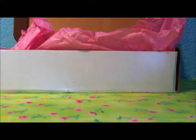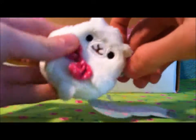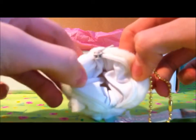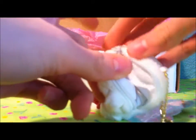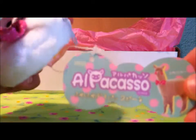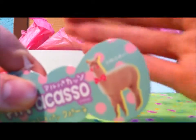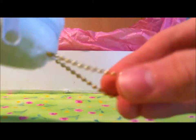My favorite product out of this box has to be this alpaca coin purse. I think it's really cute — it opens up with a zipper and it has white lining. There's a pink bow on it and the tag says alpaca, so really cute. I love the alpaca on the front. It has a gold ball chain attached to it, but you can remove it if you want.